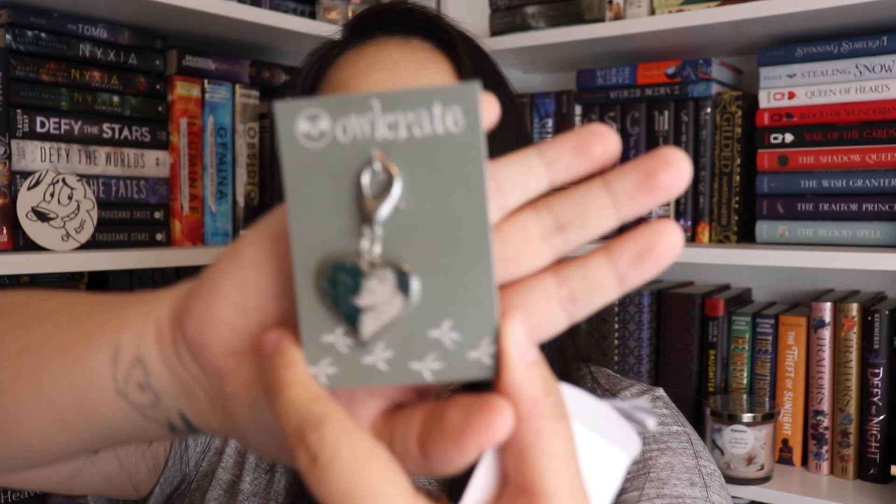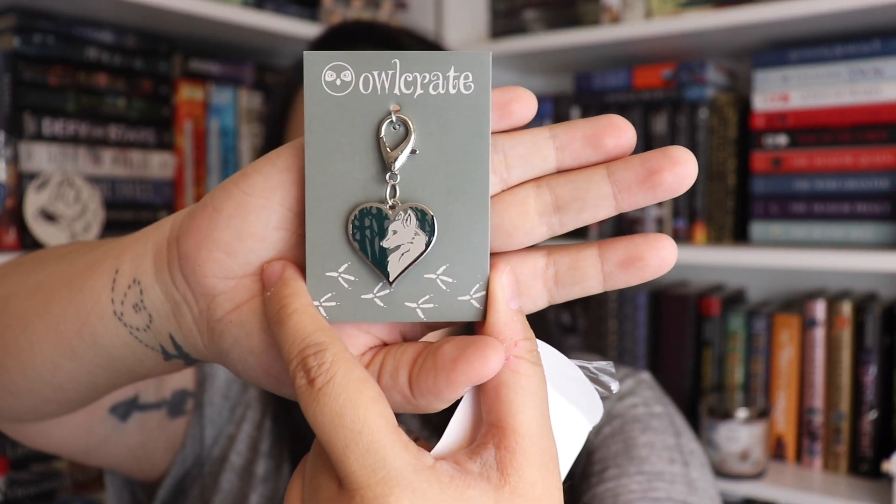The next item is inside a little paper pouch and it looks like a charm — look at how pretty that is, really really pretty. Bringing a little bookish flair to any bag or jacket with The Wolf and the Woodsman inspired enamel zipper pull, designed in collaboration with the Piketty Witch and Joan of Art. So this is not a charm although you could use it as a charm — it's an enamel zipper pull, and again inspired by The Wolf and the Woodsman.